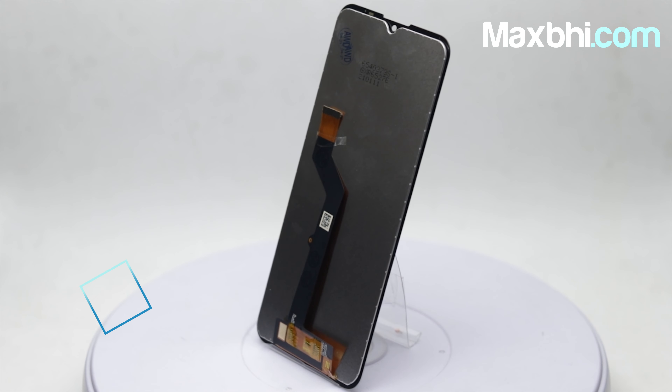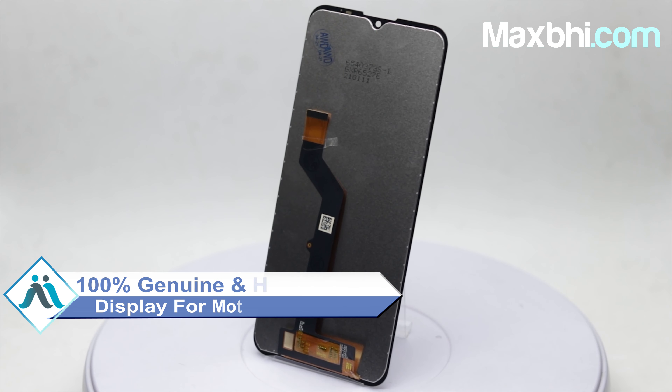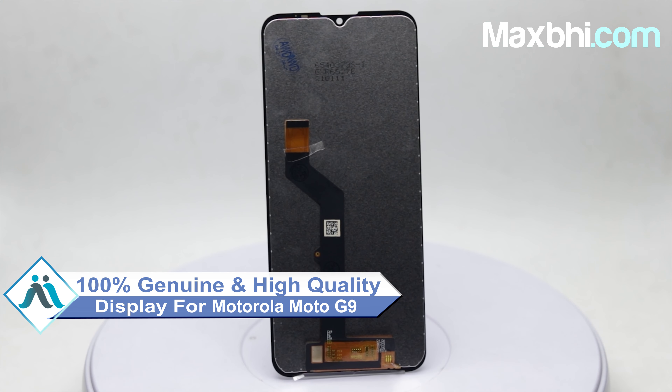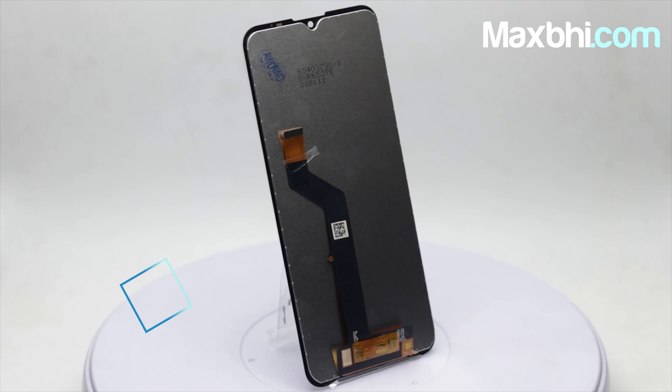You can use our website MaxBee.com to order for your Motorola Moto G9. This amazing high contrast, high brightness display touch combo folder is a 100% genuine quality product which works similar to your original display, with a perfect fit for your Motorola Moto G9.